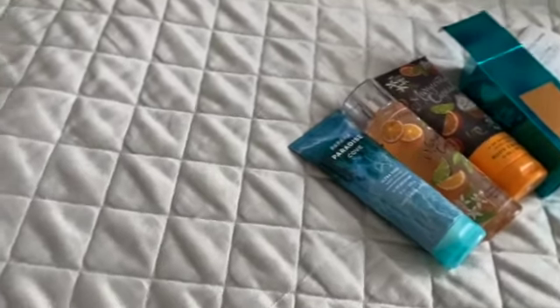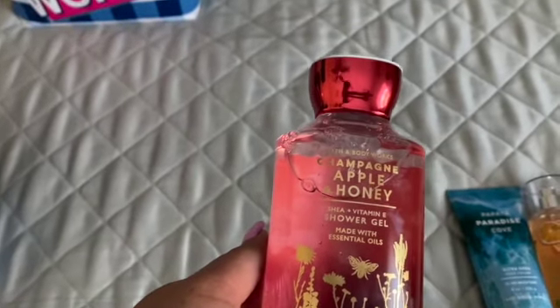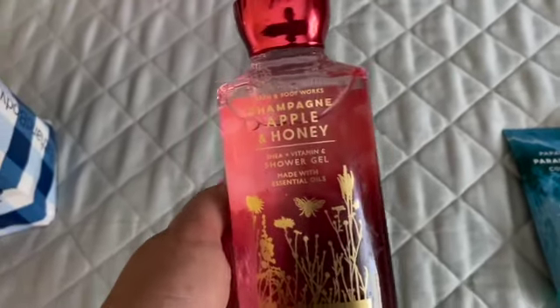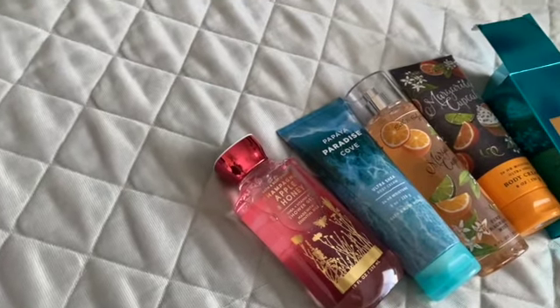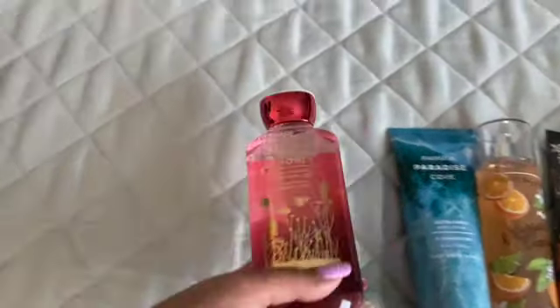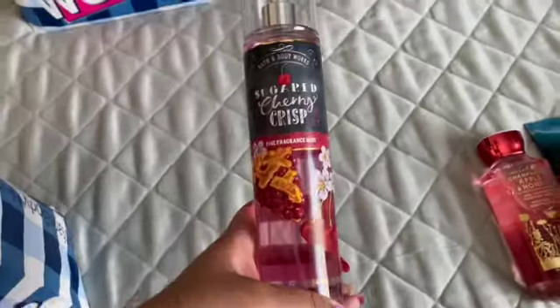I also picked up Champagne Apple and Honey body cream. I love the scent and I've paired it with Winter Candy Apple for the mist, but I'm still looking for the matching mist. I'm excited to bring these new scents into my shower. I know we'll go through body wash quickly here — the Bath and Body Works bottles don't last very long for us.